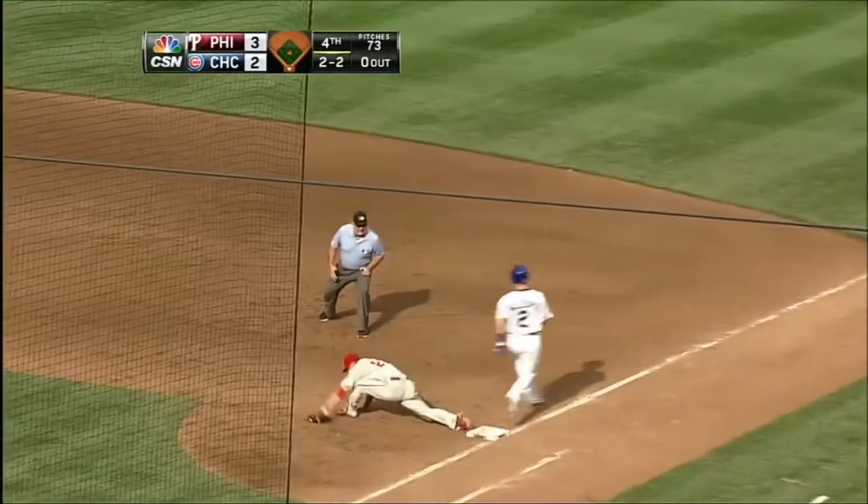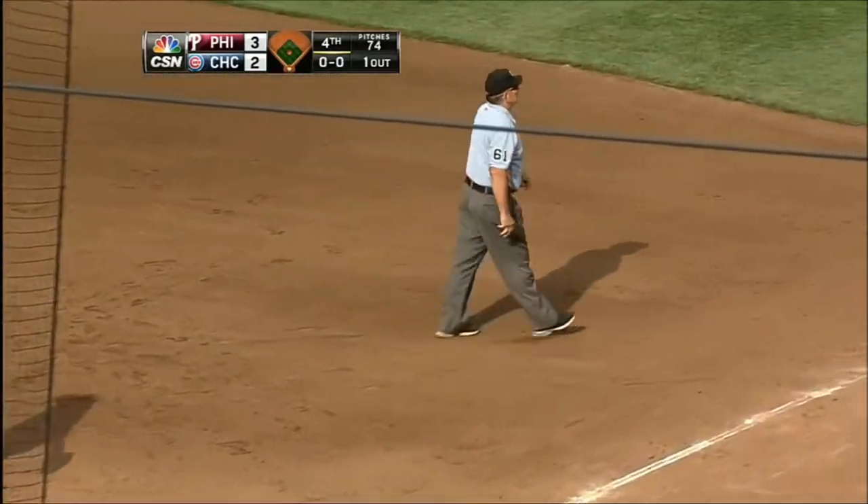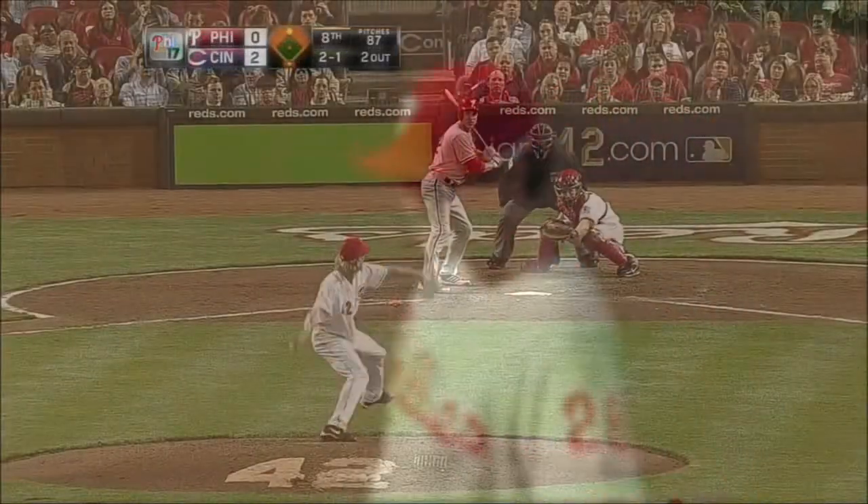Utley bare-hands it and throws in time. What a play — Chase Utley. Perfect hand-eye coordination.